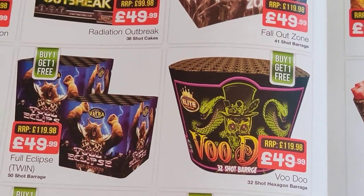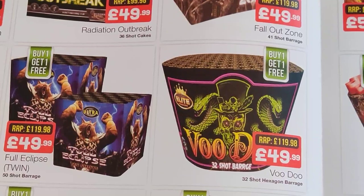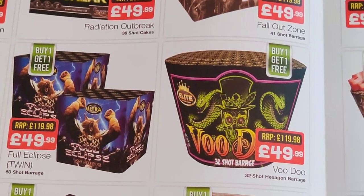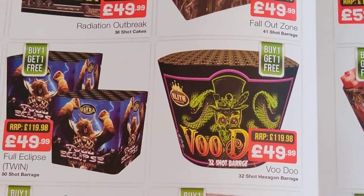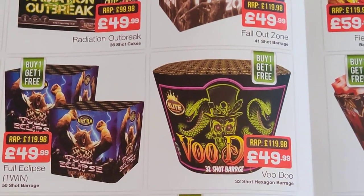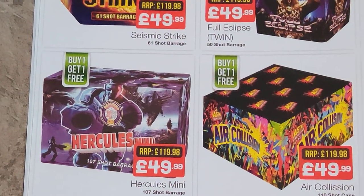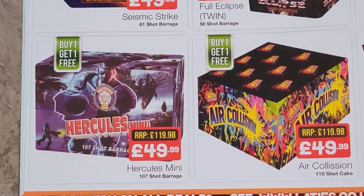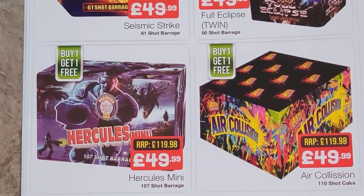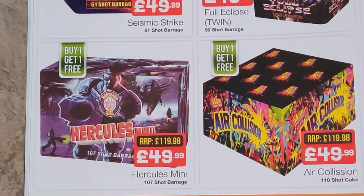And then that seems like a new one — Voodoo. I don't know what it does or how it performs, can't comment on that one, but it does look interesting, interesting shape. What else have we got — Hercules Mini, 50 quid, buy one get one free so it's 25 quid each. That's probably where it should be to be fair, so that's a decent price.